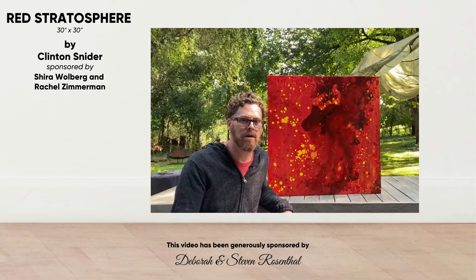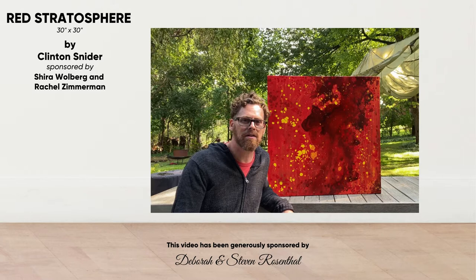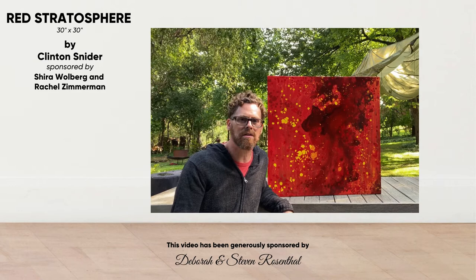Hi, I'm Clinton Snyder. First of all, I'd like to thank Rachel Zimmerman and She-Ra Wohlberg for sponsoring my entry in this year's Ort in the City. This piece is called Red Stratosphere.